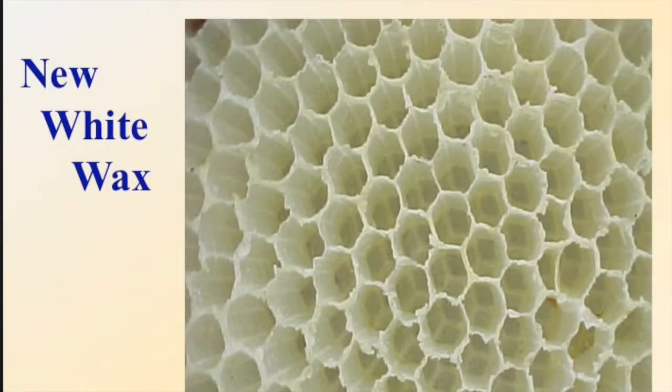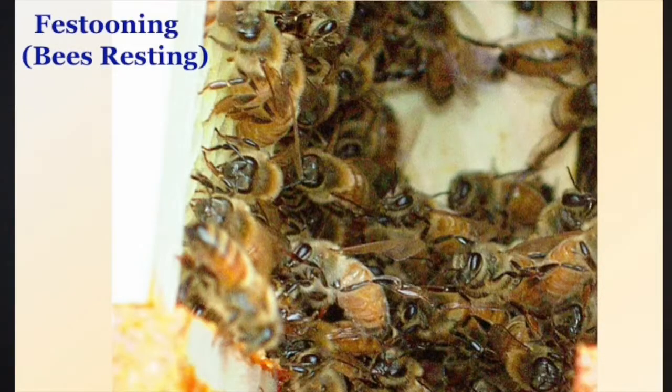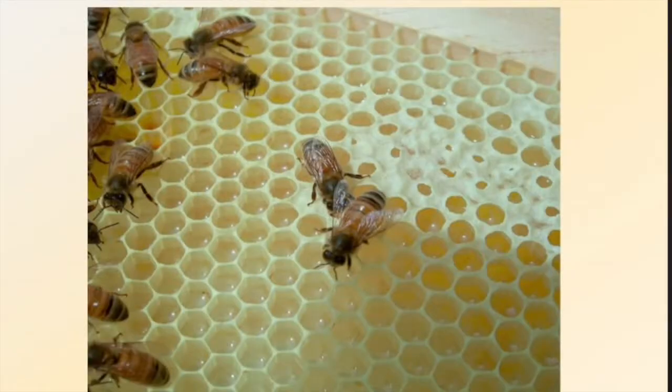Again, new white wax that the bees have made. These are some pictures from Dr. Larry Connor. These are the bees festooning — just resting in a bunch somewhere in the hive. In most cases it's toward the outer edges of the hive; that's where they go and hang out and rest. The bees in the center taking care of the brood are always busy and active, but out away from the brood portion, the bees are taking a rest.